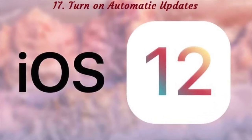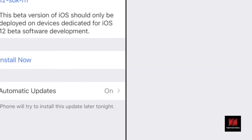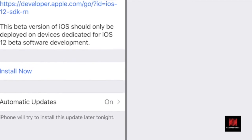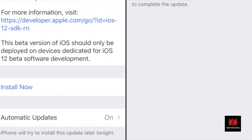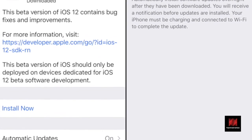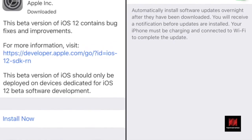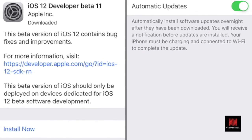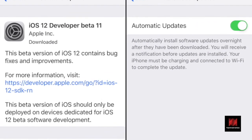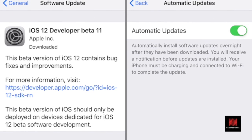Number 17: Turn On Automatic Updates. If you're the kind of person who is always annoyed by the 'there's a new update available' prompt and would rather automate the whole process, I have some good news. You can now go to the Software Update section and turn on the Automatic Updates feature. iOS will download and install updates on your iPhone automatically overnight when your phone is charging and connected to Wi-Fi.